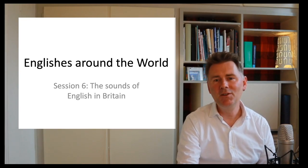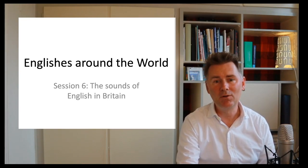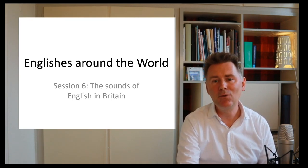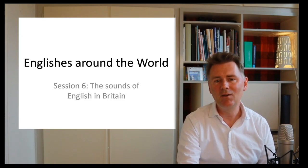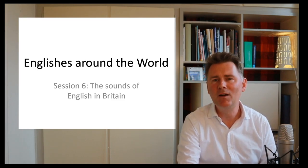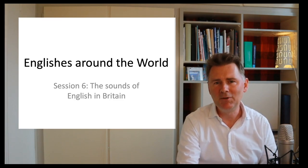Welcome back to another video on Englishes around the world. In today's video, we're going to take a closer look at the sounds of English in Britain. In this video series, I've been referring to British English already a couple of times, and you probably know from your own experience what it's like when you hear someone speak and think, okay, that is a British accent.